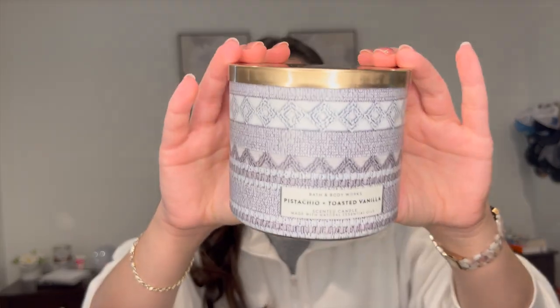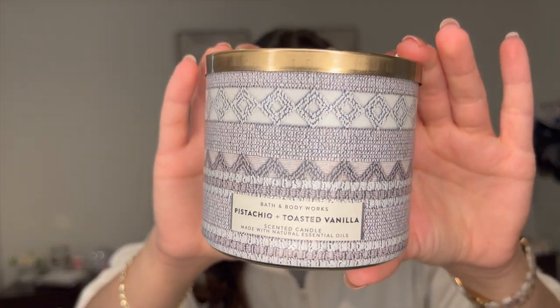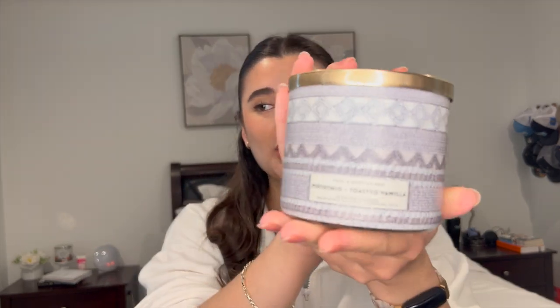So I did finish off three candles this month. I think that's a little less than I'm used to finishing off, but three is still good. I finished off Pistachio and Toasted Vanilla from Bath and Body Works. Loved this candle — it was so good. It was a little bit of a lighter throw, maybe like a six out of ten on how strong it was. But the notes are salted pistachios, toasted vanilla almonds with natural essential oils. Just like a simple pistachio almond vanilla scent. I've figured out that I actually like nutty scents. And I really like this sweater packaging on it — I think it's so pretty.